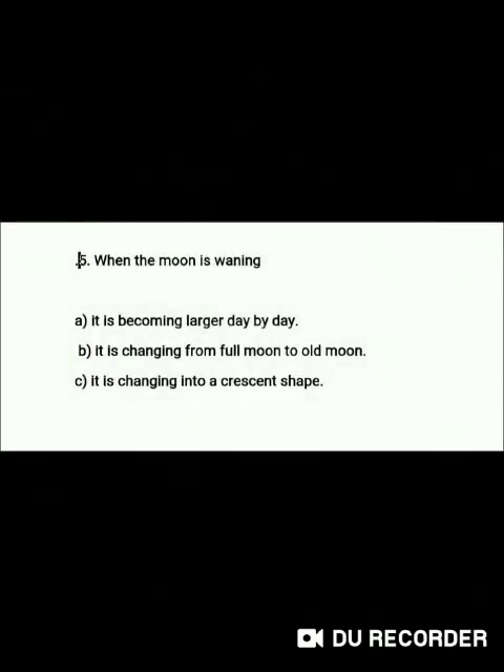Question 5: When the Moon is waning — A. It is becoming larger day by day, B. It is changing from Full Moon to Old Moon, C. It is changing into a crescent shape.